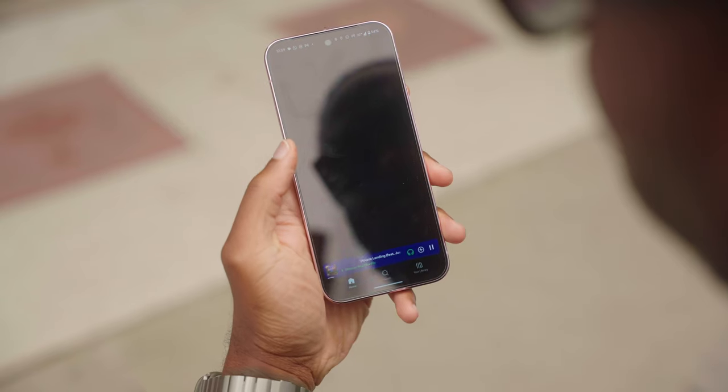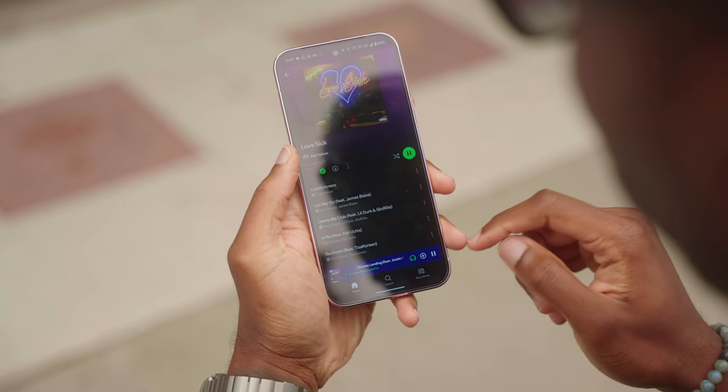Google finally realized that just because people want an additional camera and maybe some more pro features, it doesn't necessarily mean that they want a larger phone. As far as the display goes on the Pixel 9 Pro XL, we're still rocking that 6.8-inch Super Actual display.